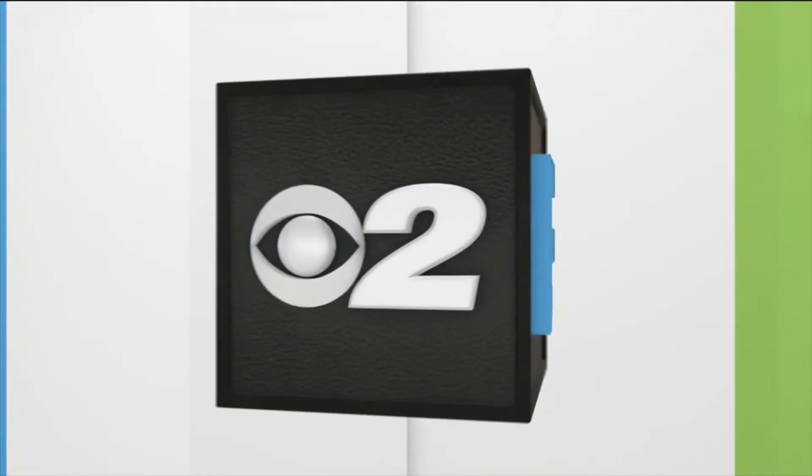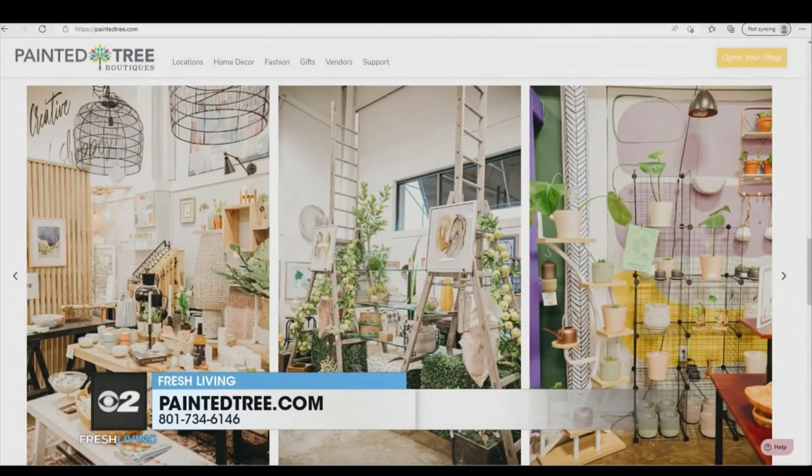Painted Tree is a creative community of shops with hundreds of small businesses all under one roof, and our vendors specialize in gifts, decor, fashion, soaps, candles, and so much more. We like to say it's kind of the big way to shop small.